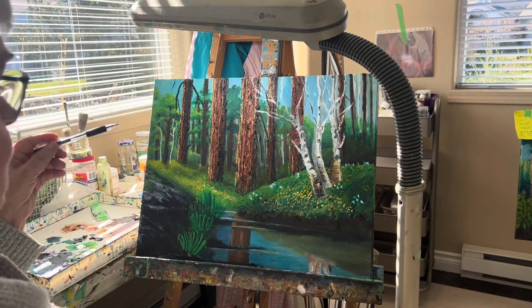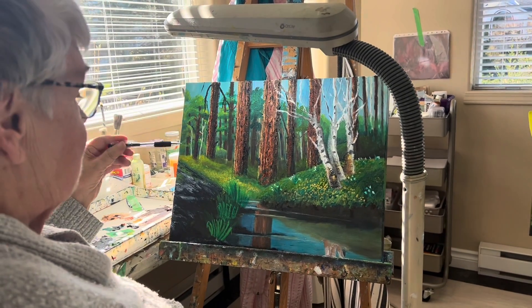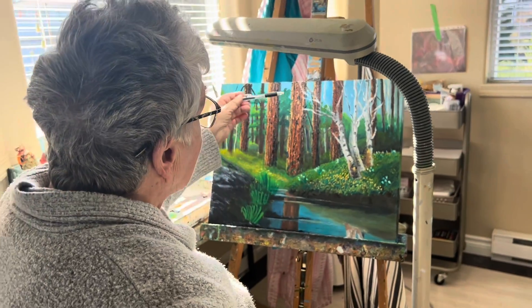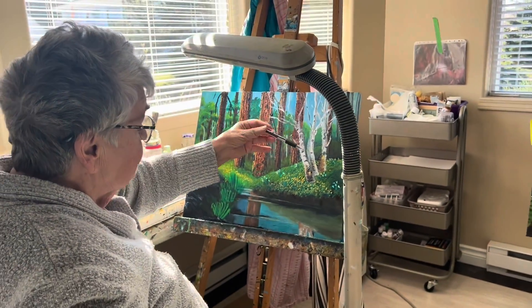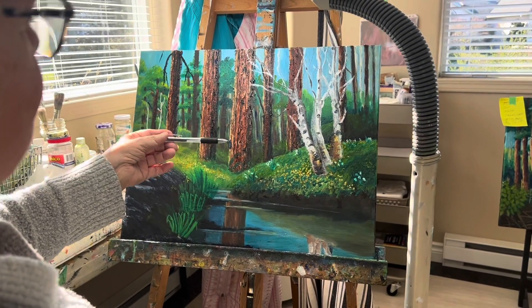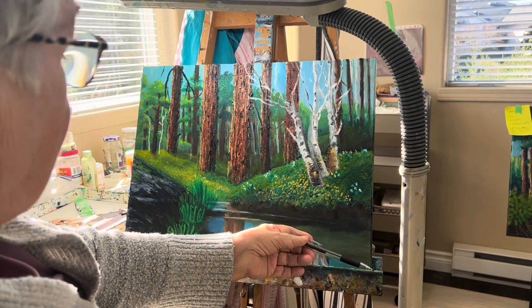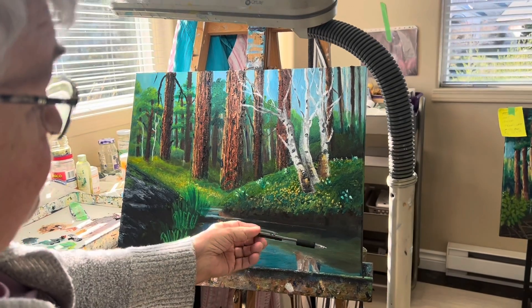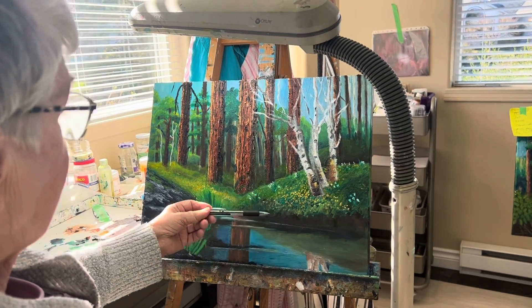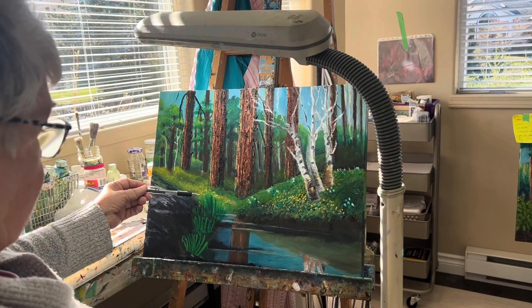I usually paint from photographs, but this one I painted from my own imagination. I'm not quite finished because I've never painted these trees or a picture of these trees beside the water before. I just felt I wanted to do them with the reflections in the water and see how it's going to work out. This is the first time I've worked the reflection of the trees into the water.